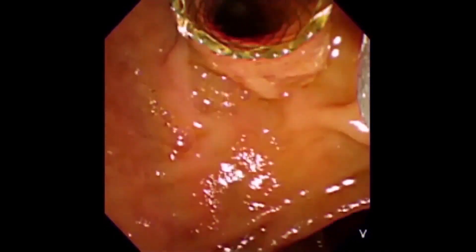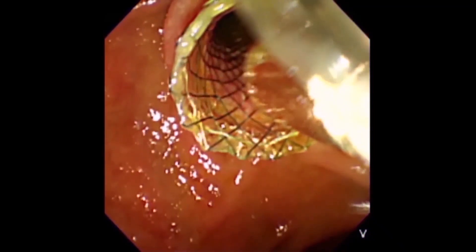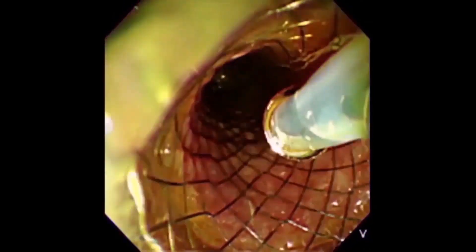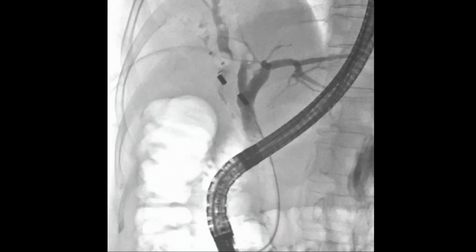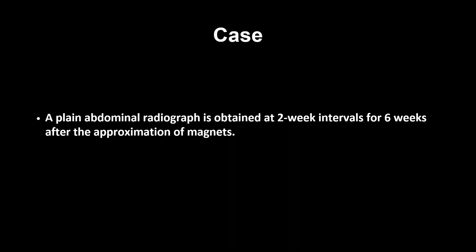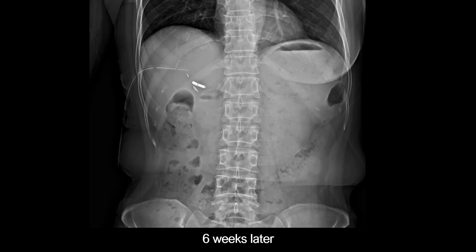A retrieval fully covered self-expandable metallic stent was inserted into the distal common bile duct, facilitating the insertion of the magnet across the papilla. The other magnet was delivered through the metallic stent and common bile duct using an endoscopic snare. A plain abdominal radiograph was obtained at two-week intervals for six weeks after the approximation of the magnets. After six weeks, the magnets were successfully approximated.